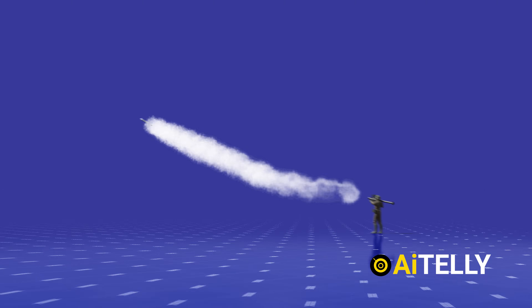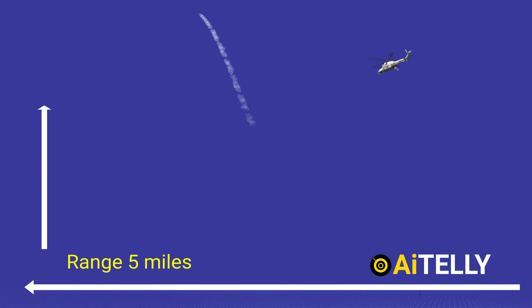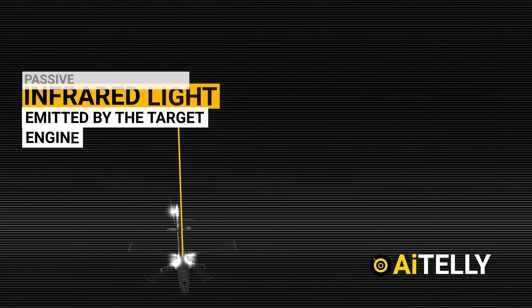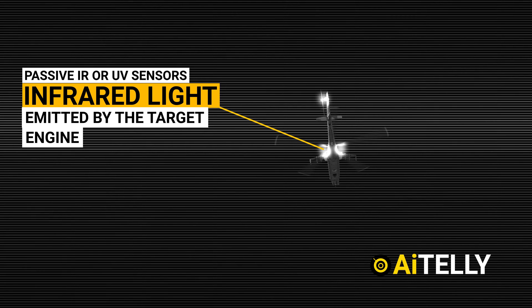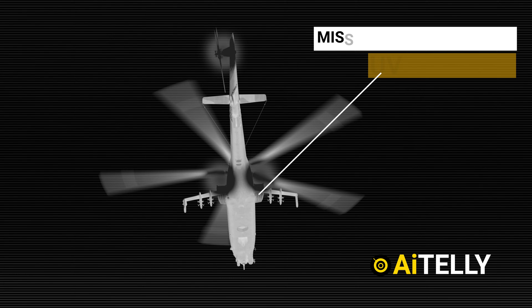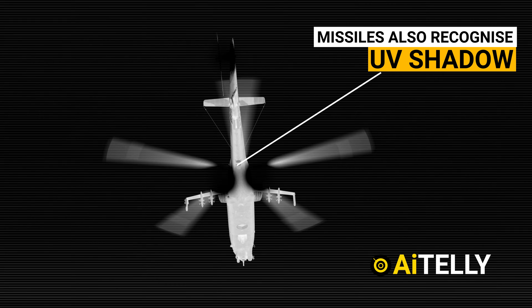The missile then automatically flies to the target and bursts. The Stinger missile has a range of around 5 miles and can attack targets flying as high as 11,500 feet, or 3,500 meters, with a maximum range of 8 kilometers. Passive IR and UV sensors are used by Stinger missiles to track their targets. The missiles seek infrared light and heat emitted by the target plane's engines, and also recognize the target's UV shadow to distinguish it from other heat-producing objects.